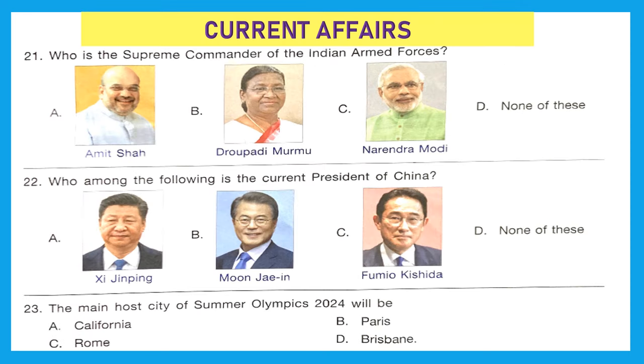Current Affairs. Question 21: Who is the supreme commander of the Indian armed forces? That is the President of India. Currently, the President of India is Draupadi Murmu. So Option B is the right answer.